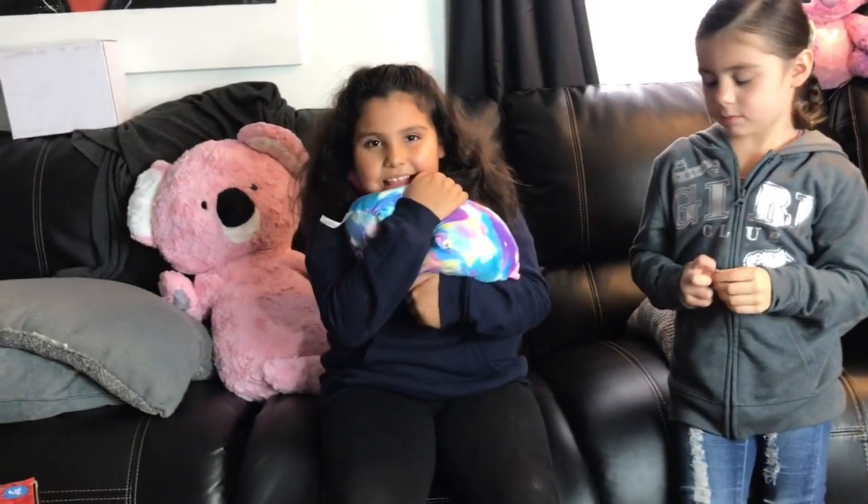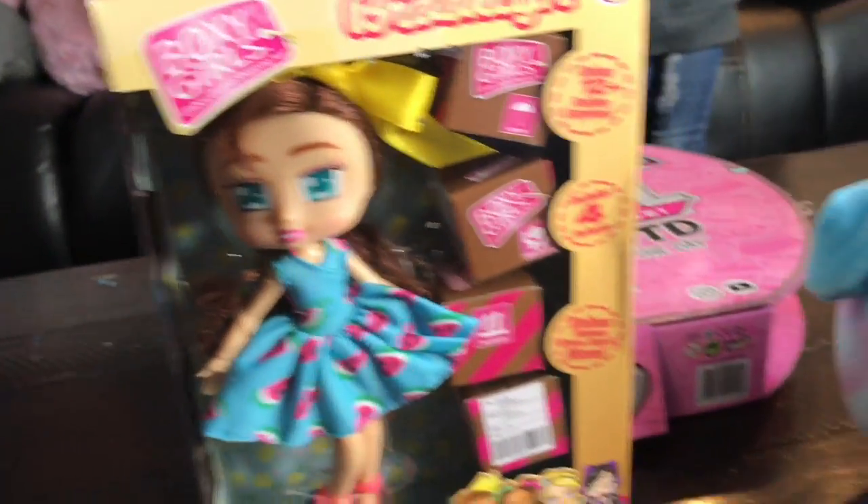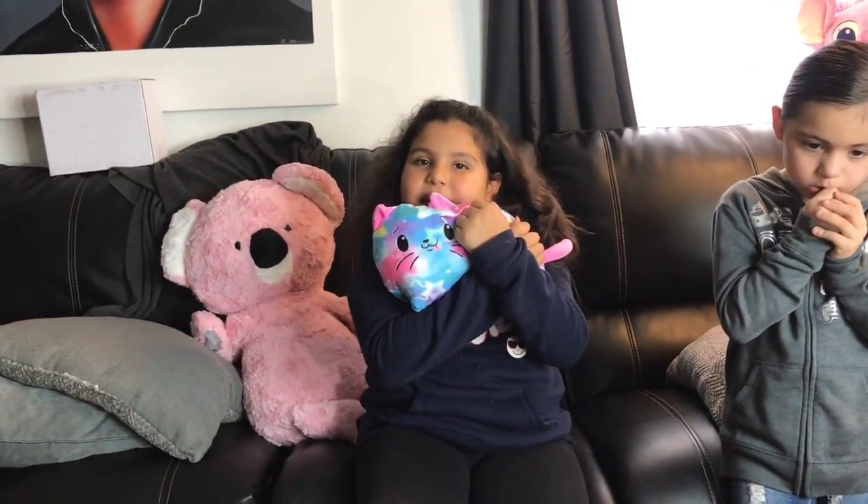Okay guys, thank you for watching. I recommend you guys put all of this on your Christmas list and hurry up before Santa Claus runs out! Don't forget to like, subscribe, and share — hit the notification bell so you can get notified every single time. Bye bye! I love this one so much, it smells really good too. Don't forget — it's called a Pet Me Pop. Bye!